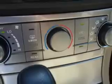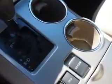Enjoy the drive, feel safe, and have peace of mind in this 2011 Toyota Highlander. See us at Parkway Toyota today.